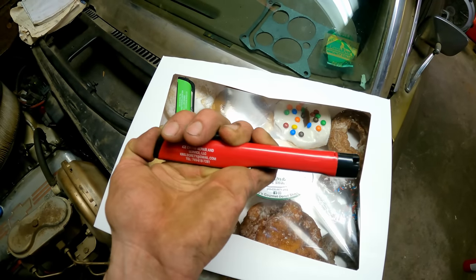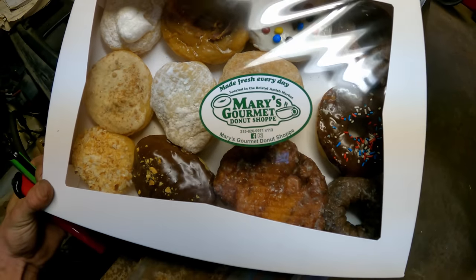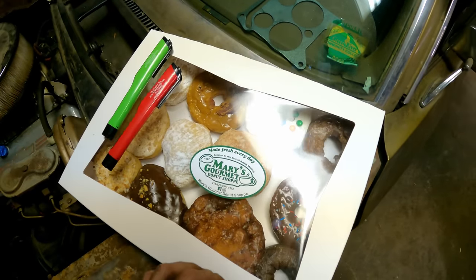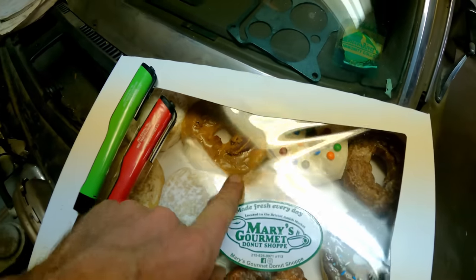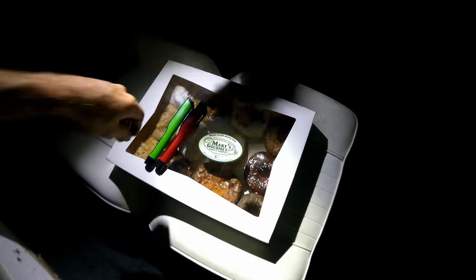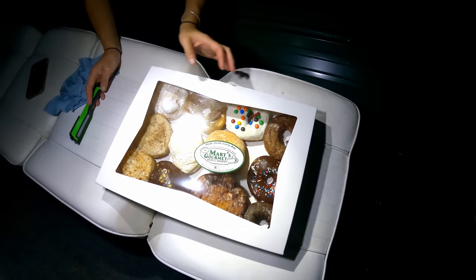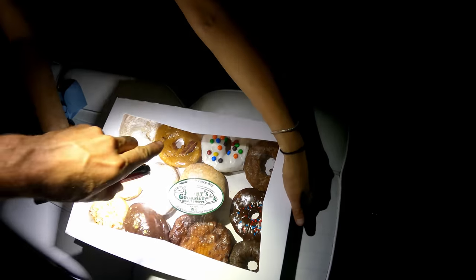Back home now — got a surprise for you, Jen. She hooked you up with a little flashlight with her company name on it, and some donuts from the Bristol Amish Market. Look — this one's got bacon on it! Wow. Let's give it a try — which one? I want to try a bite of that bacon one. Oh — it's chocolate though.